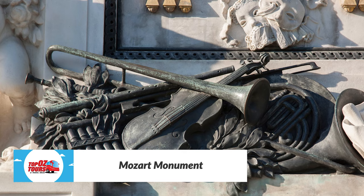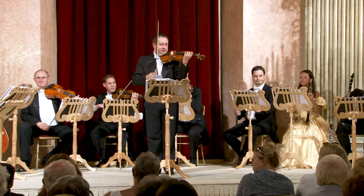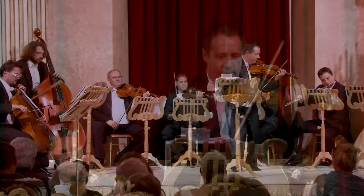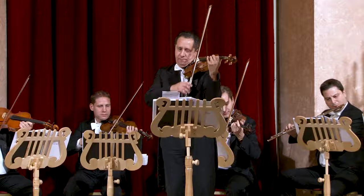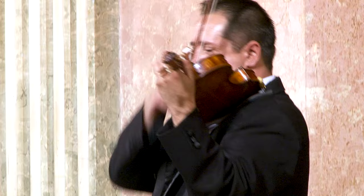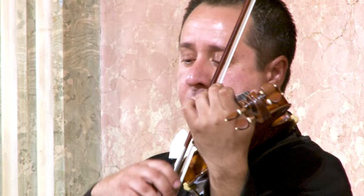Wolfgang Amadeus Mozart composed many of his most famous operas, concertos and symphonies in Vienna during the classical period. No visit to the Austrian capital would be complete without attending a concert of his works.